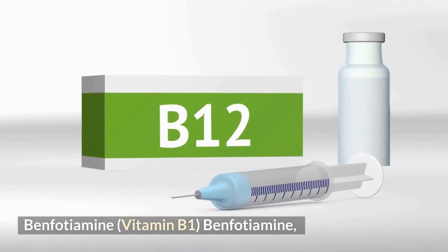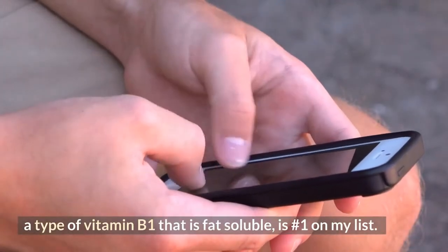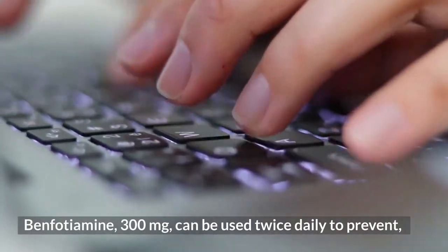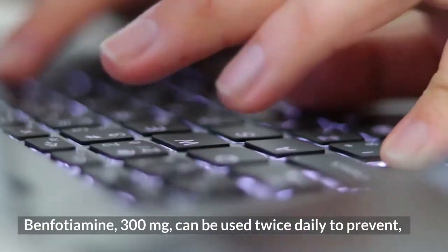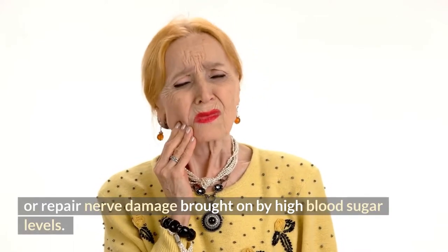Number 1: Benfotiamine, a type of vitamin B1 that is fat soluble, is first on the list. Benfotiamine at 300 milligrams can be taken twice daily to prevent or repair nerve damage brought on by high blood sugar levels.